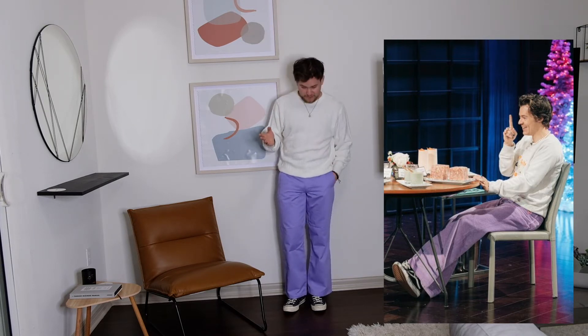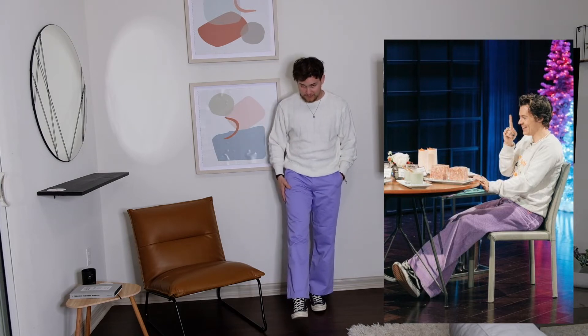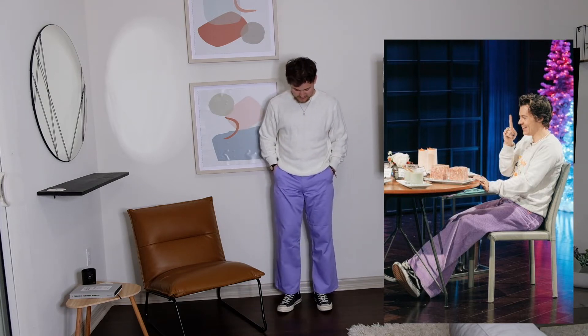For outfit number three we have a very casual look, nothing crazy. I don't own a pair of Old Schools anymore so I'm wearing my Chuck 70s. I have these Adidas trousers I bought a while ago and haven't even worn yet, but I really like the way they fit. Then I have this vintage Dior sweater I found at a thrift store — it's my favorite sweater, very nice feel to it. Simple fit.